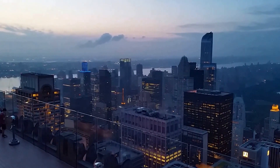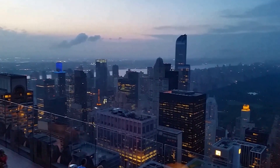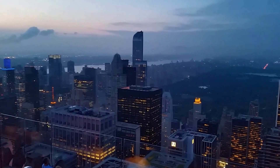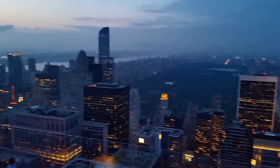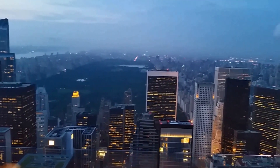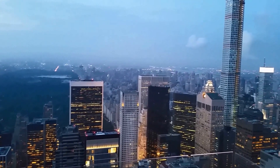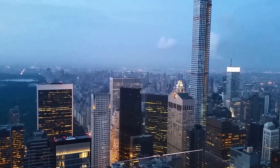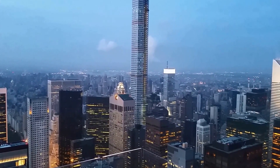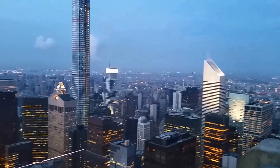I walked over to the north side of Rockefeller Center at the top of the rock, looking northward into more of Midtown. And there is Central Park. I can't even imagine how expensive it would be to live in that big, tall building right there. There's the city court building there with the slanted roof.